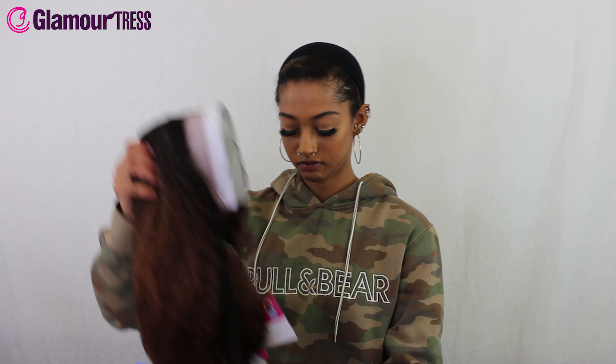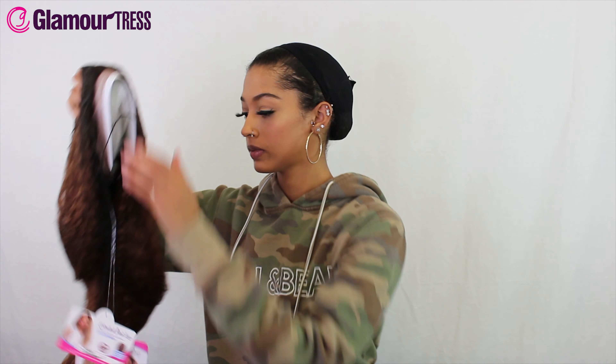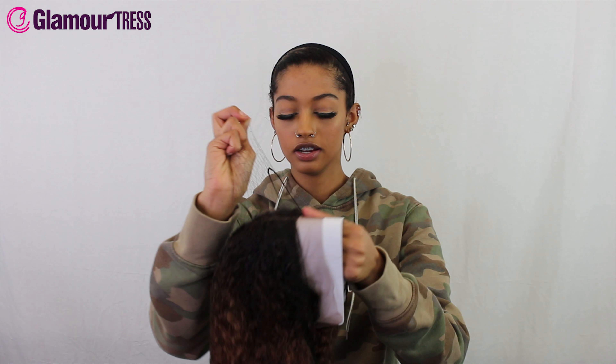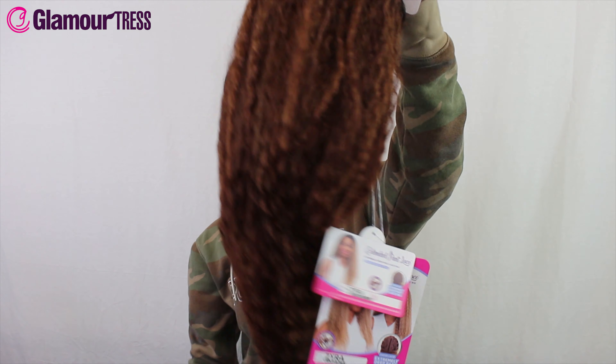What's up guys, it's your girl Cherry back with another wig review with the one and only GlamourTress.com. Be sure that you like and subscribe down below and turn on your post notifications so you can keep up to date with us.